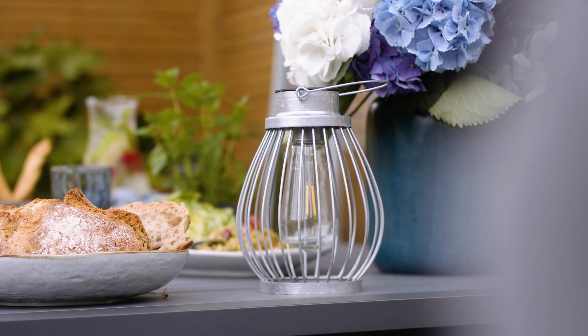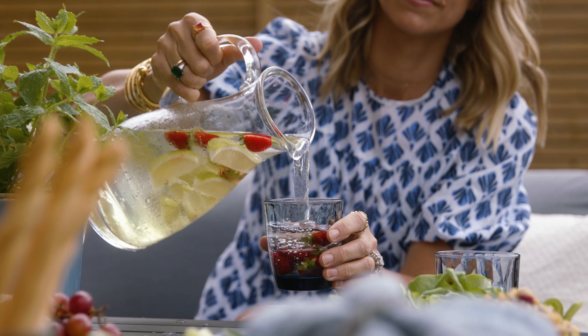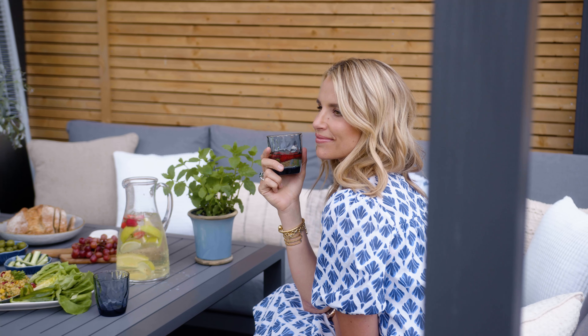My favourite item, weirdly enough, in this space has to be the pergola, because when it does get really hot it's nice to be able to pull it over, and then you can pull it back if you want the sun on you.